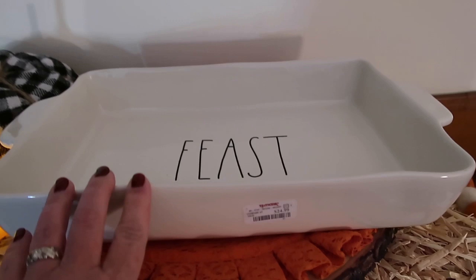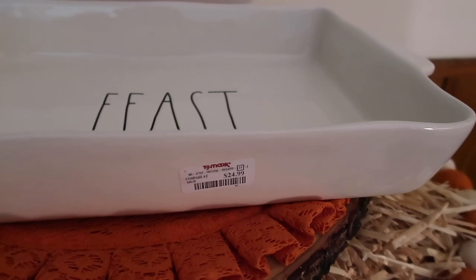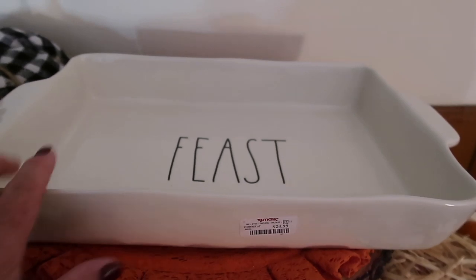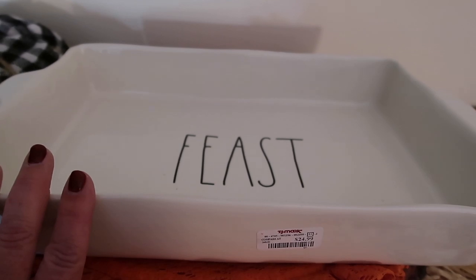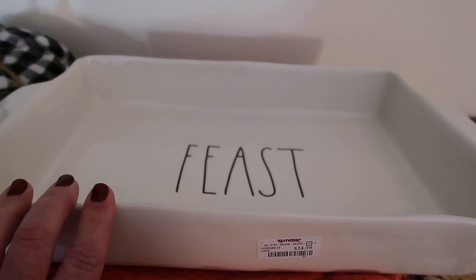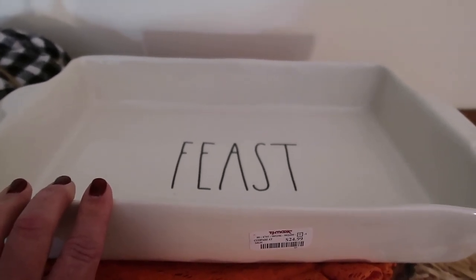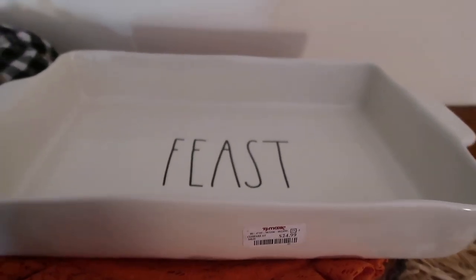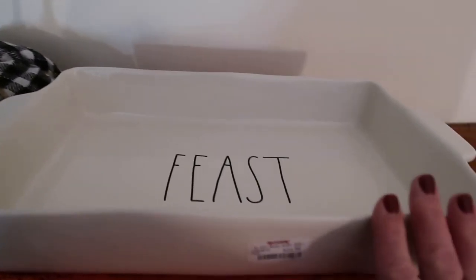Next up, I got this huge baking platter that says Feast — I got this at TJ Maxx for $24.99. I think this is perfect for a huge pan of scalloped potatoes or baked macaroni and cheese. You could even do stuffing, but this type of pan just brings to mind macaroni and cheese. I was really happy to find this.